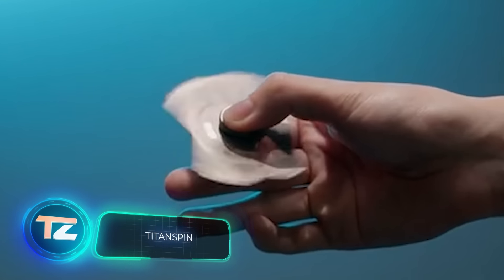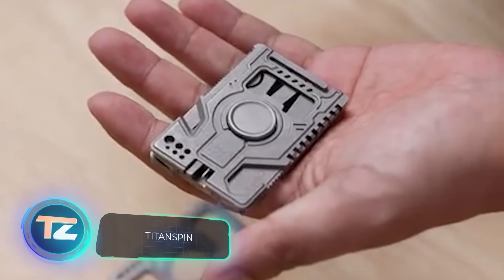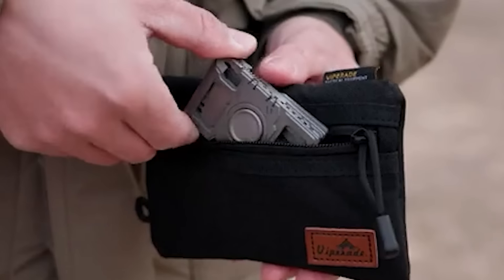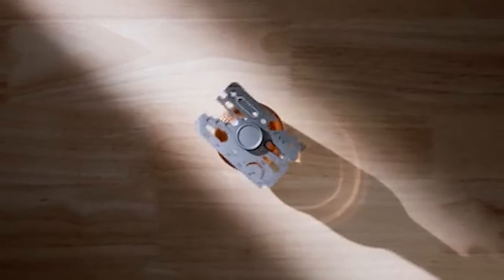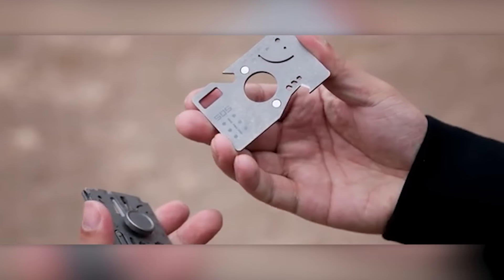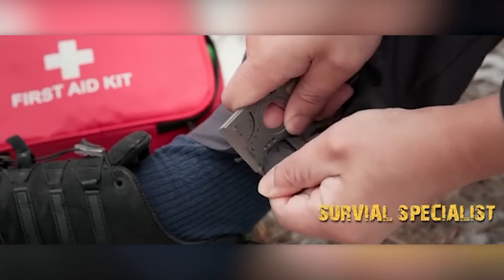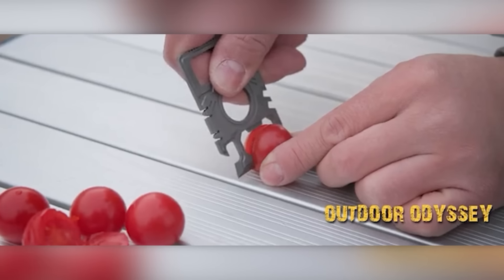Who would have thought fidget spinners would become a global craze with tens of millions of units sold worldwide? Although their popularity has since waned, their influence can still be felt in the market. Case in point: the creators of Titan Spin, who have designed a hybrid spinner and multi-tool. The main feature of this gadget is its flat, card-like blocks, each containing a different set of tools.